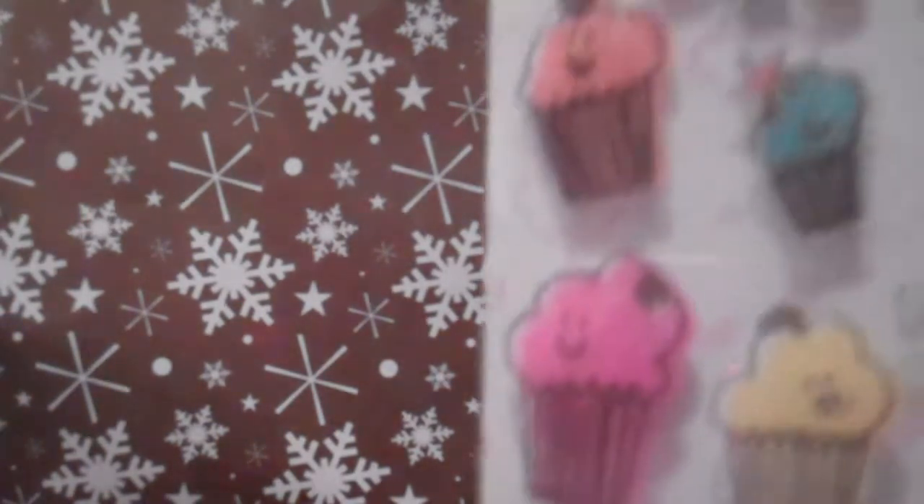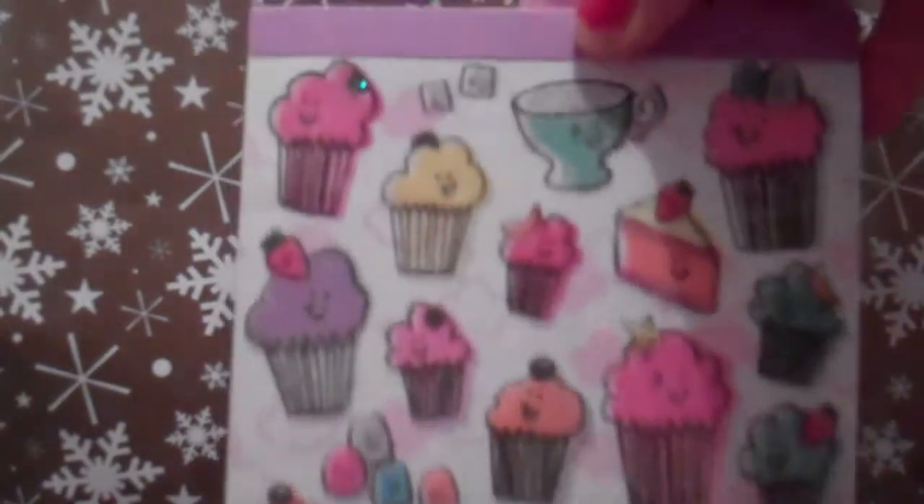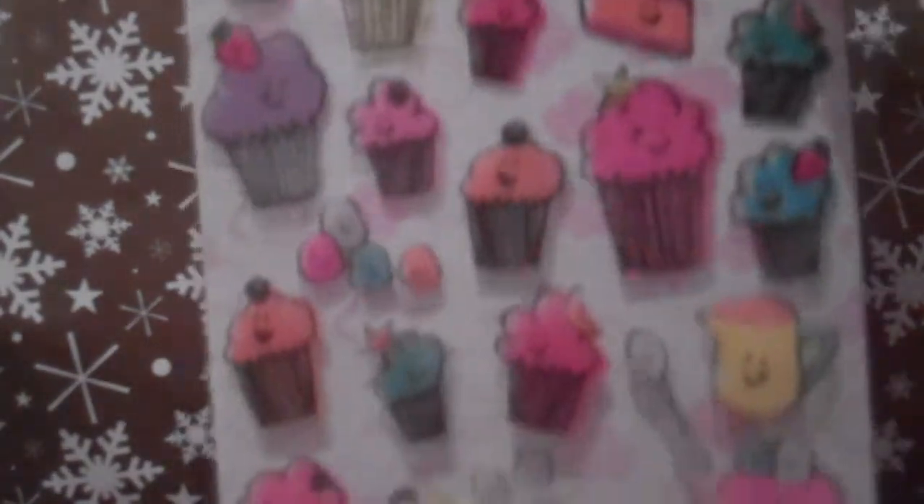And I also got this notepad. It's sparkly as well, and the pages in the notepad are really nice. It's the same design but it's a really really nice page. You can see it's got all the cupcakes and stuff like that. And that is what I got for my pick and mix box today.